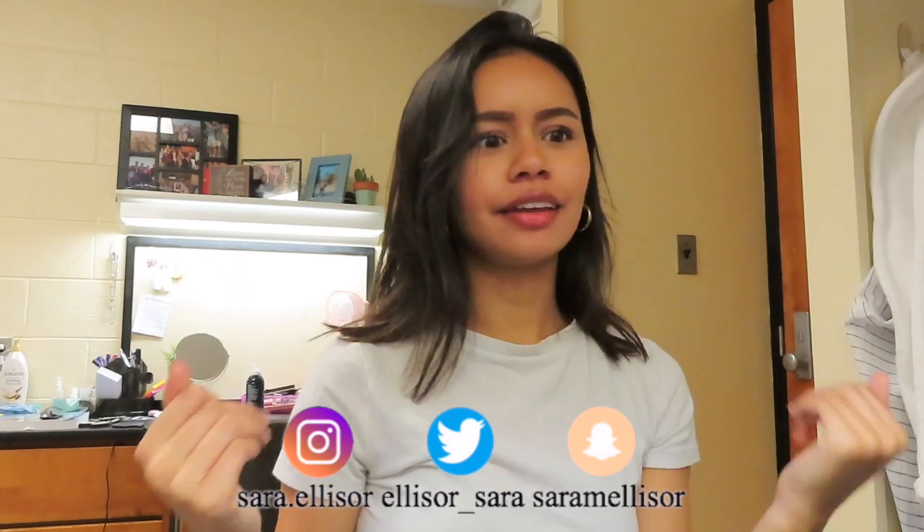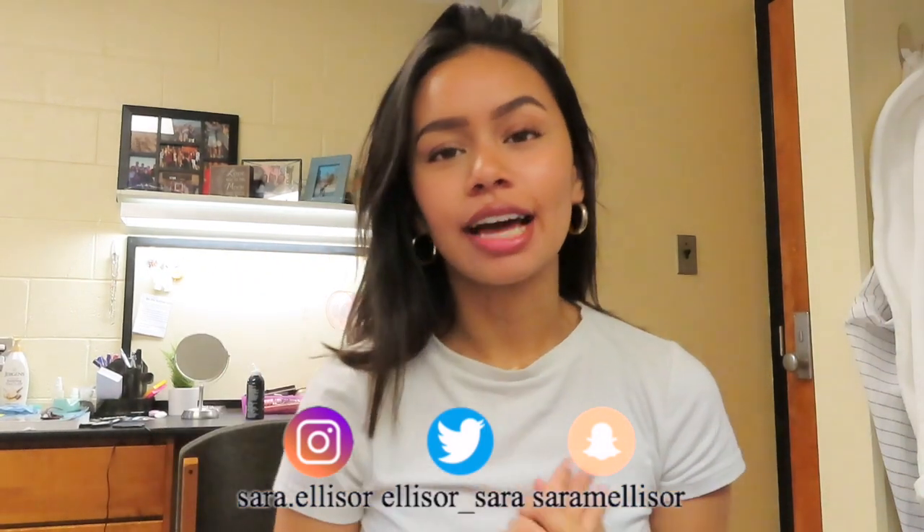Hey everybody, I'm Sarah. Welcome to my channel. I just moved into college like three days ago and I thought I would show you guys my dorm. Before I do that though, I did try to vlog part of my move-in. It was hard, it was stressful — there was a point where I just stopped — but I thought I would still show you guys the parts that I did get, so I'll show you guys that right now.